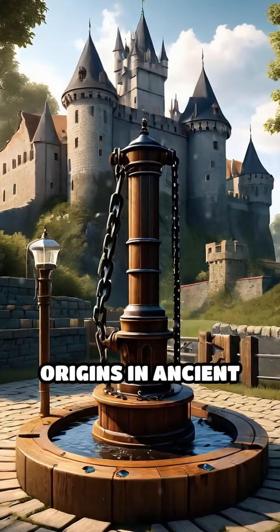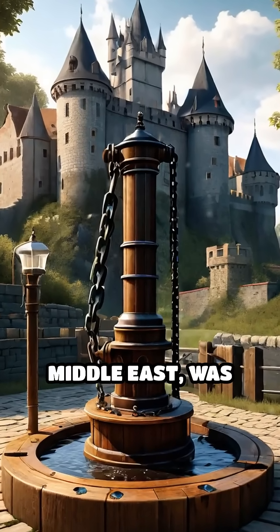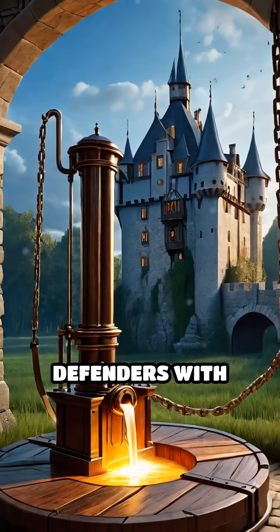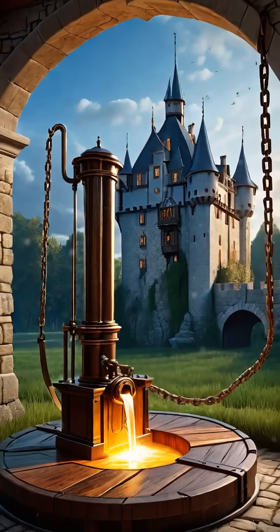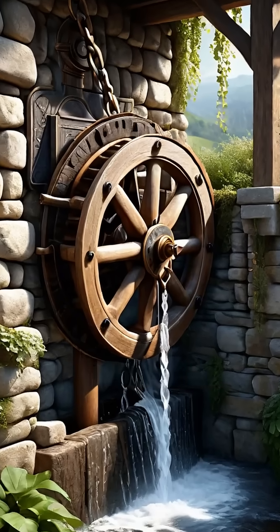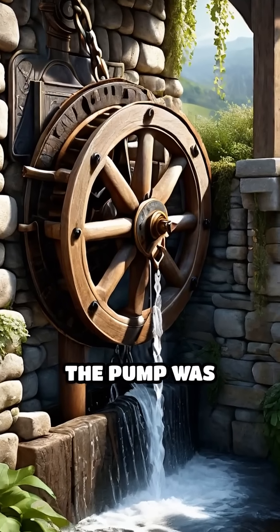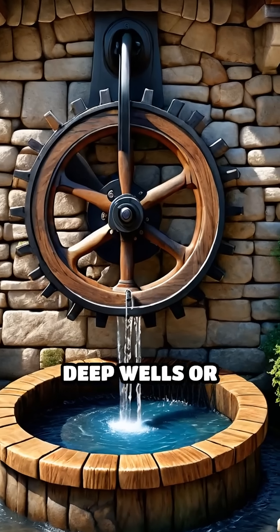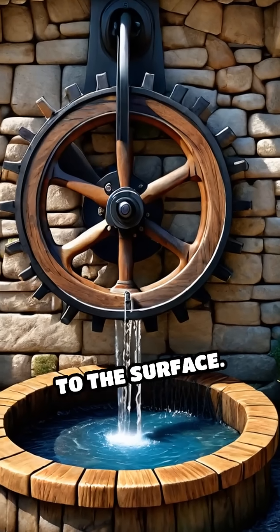This ingenious device, with origins in ancient China and the Middle East, was adopted and refined in medieval Europe to supply defenders with vital water during prolonged sieges. Consisting of an endless loop of wooden disks attached to a chain, the pump was rotated by hand or foot, lifting water from deep wells or nearby rivers up to the surface.